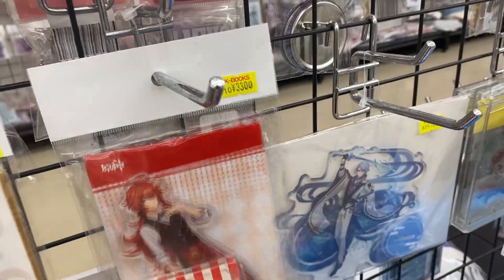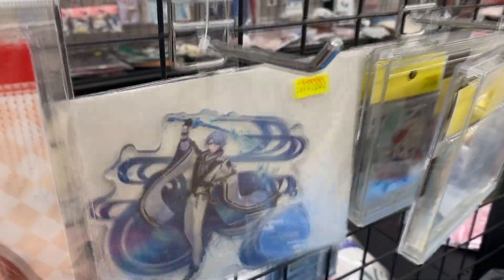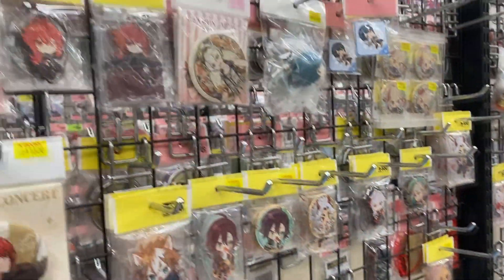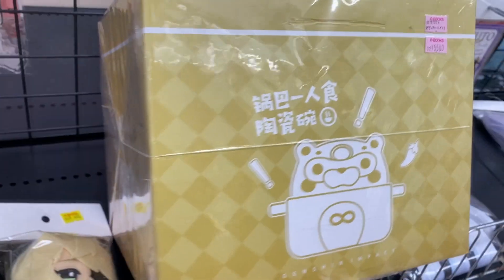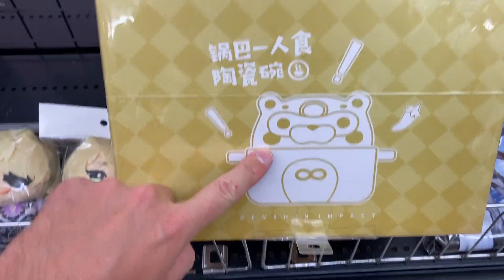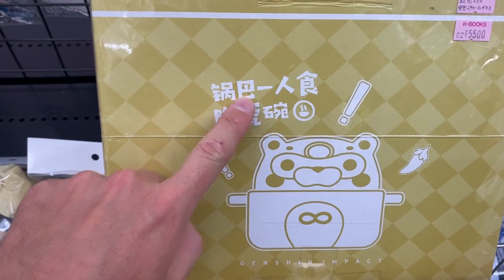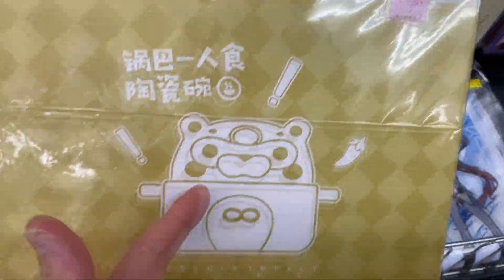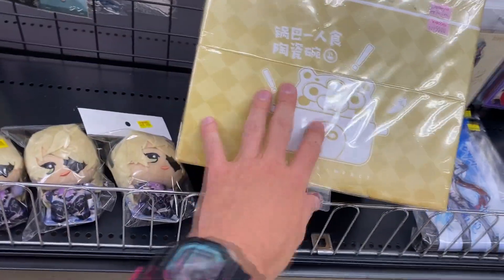3,300 for that. The KFC collab campaign - 3,300 also. The Yato acrylic stand - 3,300. This is where all the really expensive stuff is. I'm not sure what this is - is it Gorba inside a cooking pot? It's very funky and a bit expensive. I should look this up online.